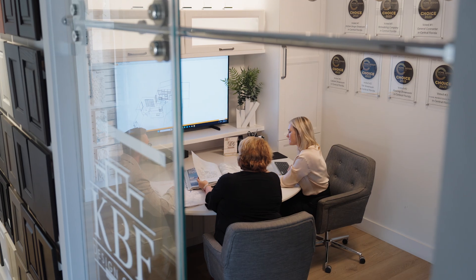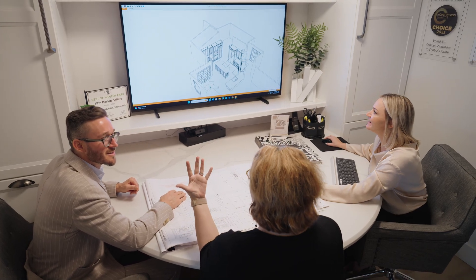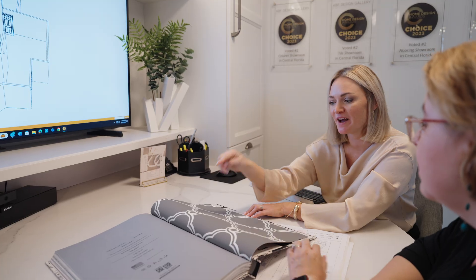Our complimentary consultation aims to understand what's motivating you to remodel. Together, we'll envision how your new design will look, feel, and function to perfectly suit your lifestyle.